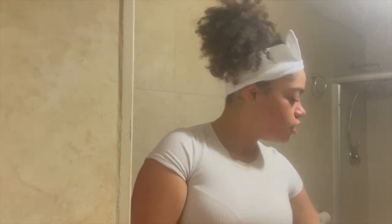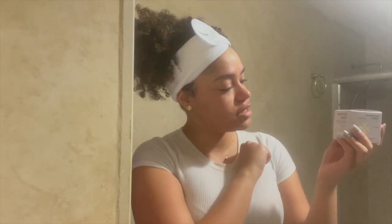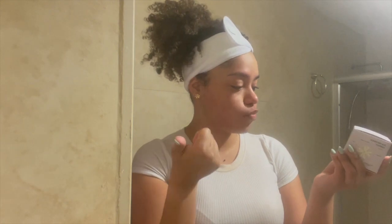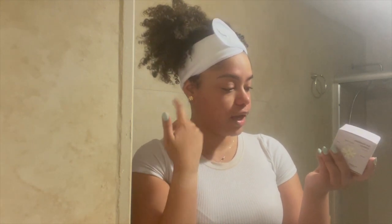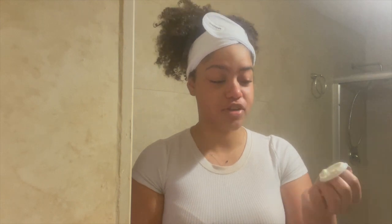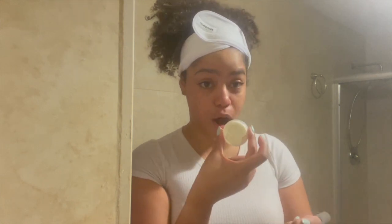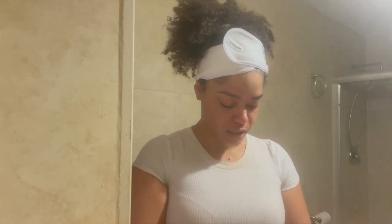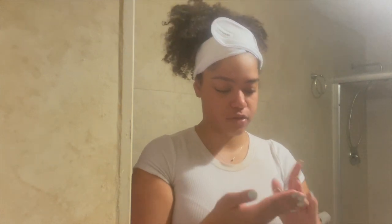We're going in with the moisturizer — this is the Daydream Cream, for all skin types. It has ashwagandha, immortal flower, and vegan collagen. Every time I get a new moisturizer I like to use from the top so we don't waste product. I'm rubbing it into my hands and then onto the skin.